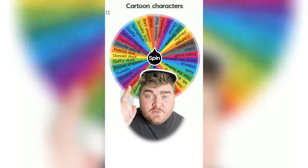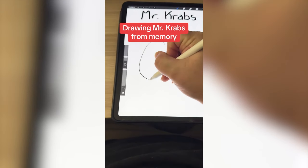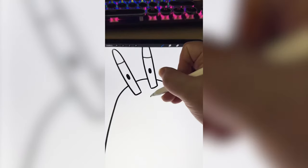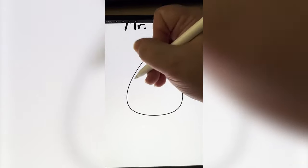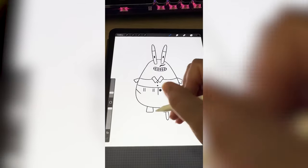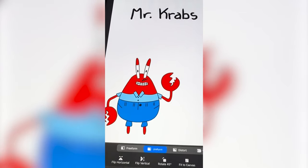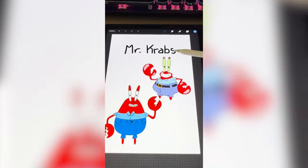Let me know how you think I did in the comments. Whichever cartoon character this wheel lands on, I'm going to draw it from memory. Mr. Krabs! So the first thing I want to draw is the body, which I feel like is connected to the head, and his eyes kind of come out of it. He has eyelids on top. His nose is kind of like that and his mouth is open with teeth showing. Next I'm going to draw his pants, which are kind of like high waters, and then a little collared shirt. His legs are just tiny little stubs, but his arms — he has big meaty claws. I'll color him in: the pants are dark blue and the shirt is a lighter blue. I forgot the belt and the little eyelashes, but I definitely got the majority of it right.